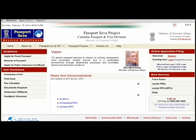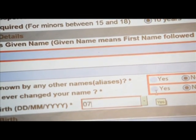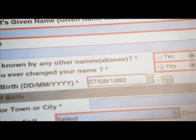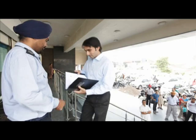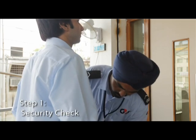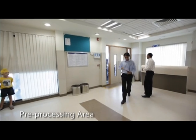Rahul Sharma registers on the Passport Seva website and completes the online form. He also schedules an appointment to visit the nearest Passport Seva Kendra. On the appointed day, he reaches the Passport Seva Kendra where he is guided through the application process up to granting in seven easy steps. Starting with a thorough security check, he enters the pre-processing area.